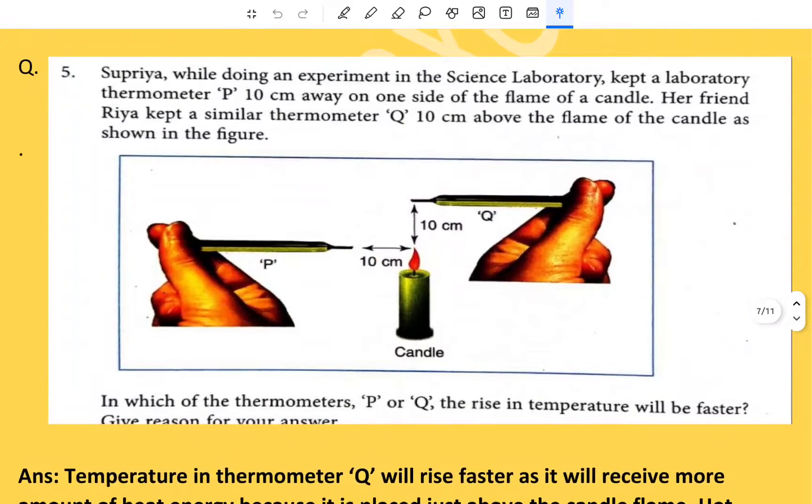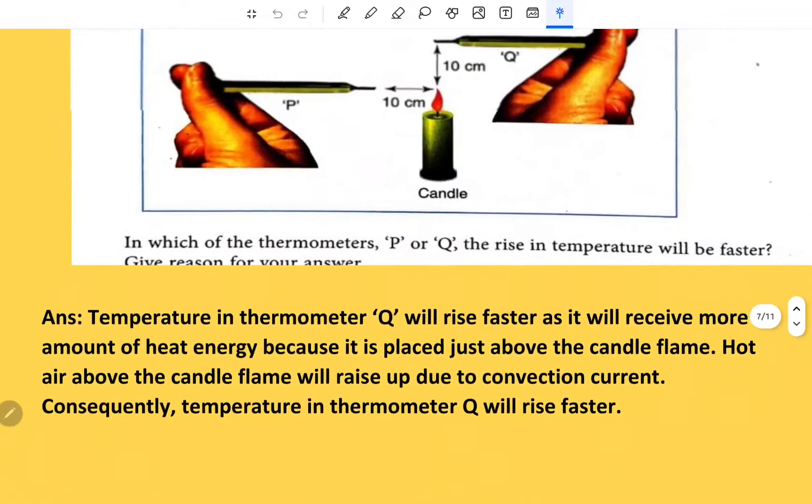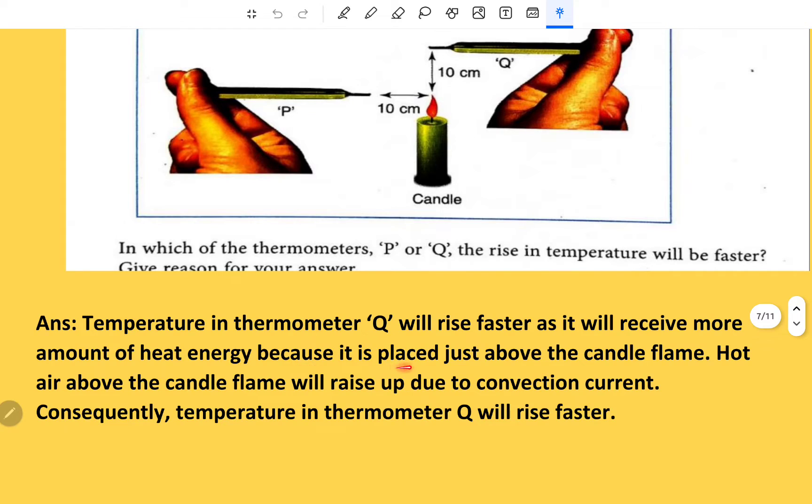Supriya kept thermometer P 10 cm away on one side of a candle flame; her friend Rhea kept thermometer Q 10 cm above the flame. The temperature in thermometer Q will rise faster because it will receive more heat energy — it is placed just above the candle. Hot air of the candle flame will rise up due to convection currents, so thermometer Q will rise faster.